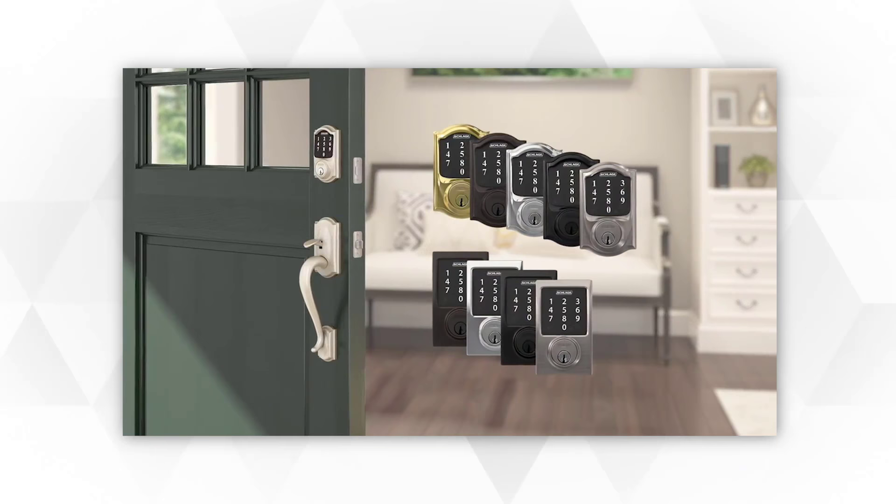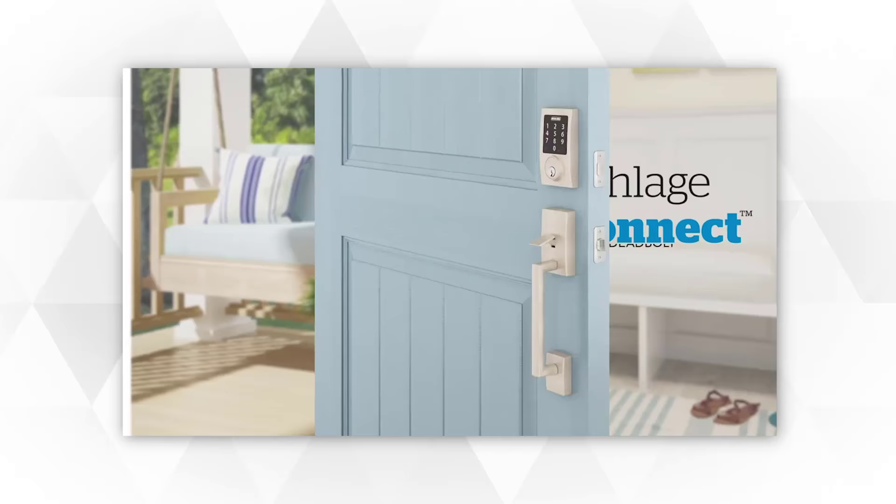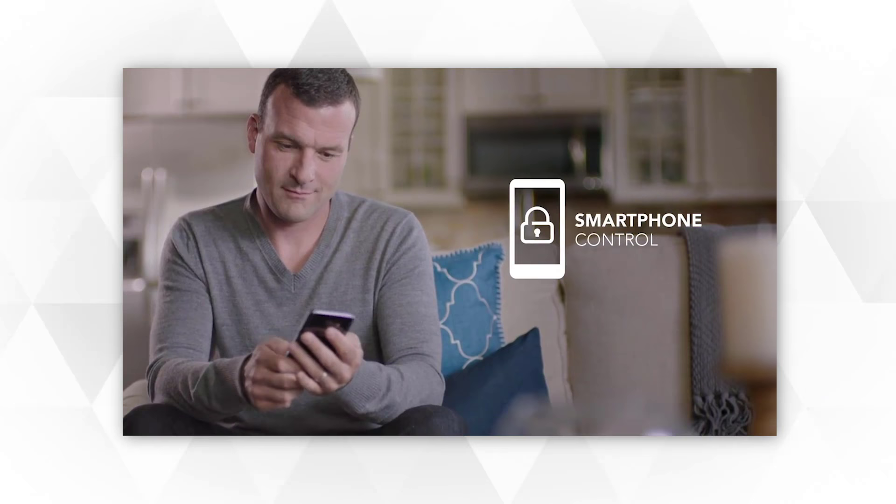In fact, recent statistics indicate that an average of 500 break-ins happen with every passing second. And while break-ins may seem like a random occurrence, there are certain things that you can do to secure your home, such as installing a smart lock system.